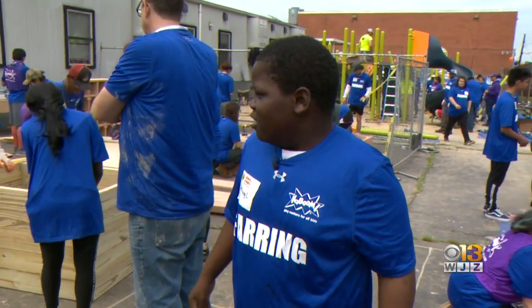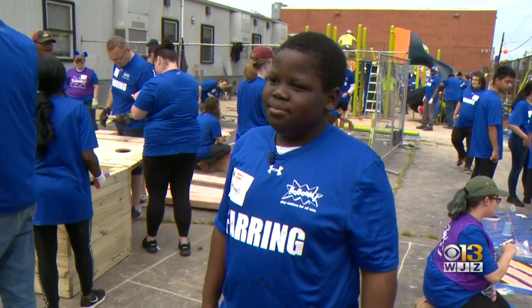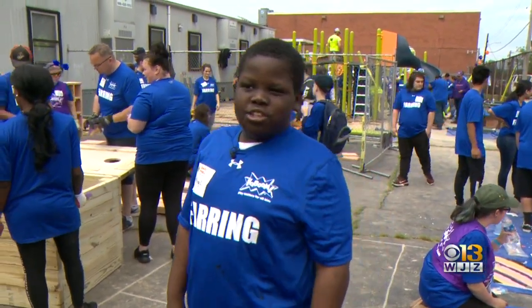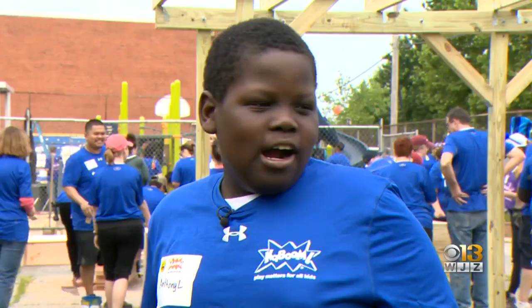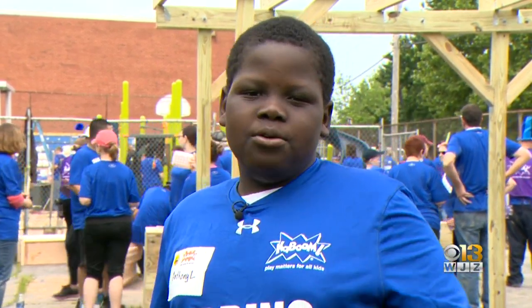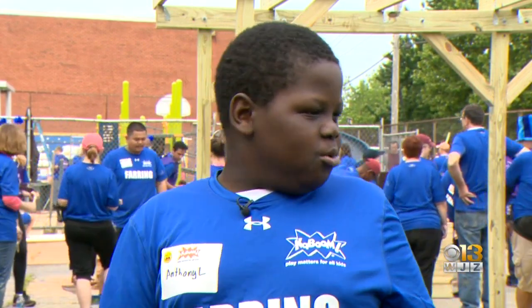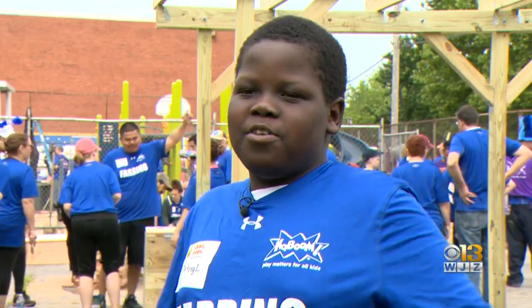I'm most excited for us to have the cubbies in the shade area. Soon-to-be sixth grader Anthony is ready for a new place to play. Our old playground was dirty, messed up, everything was kind of a little bit loose, but now since we're getting a new one, everything will be perfect and cool.